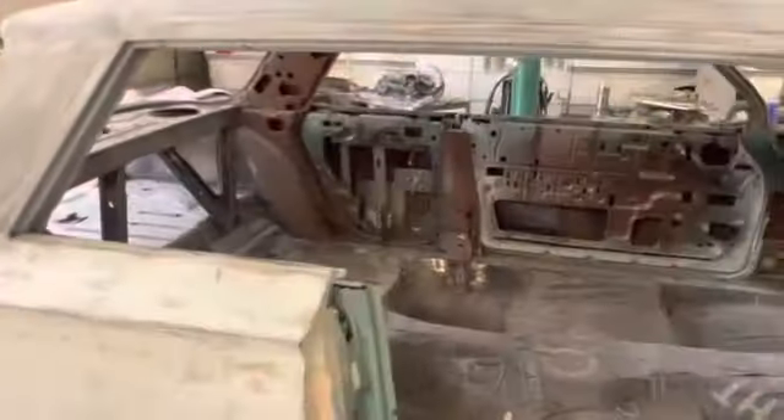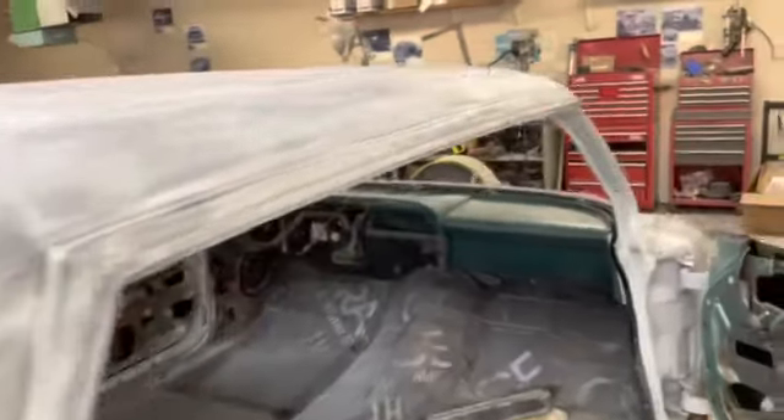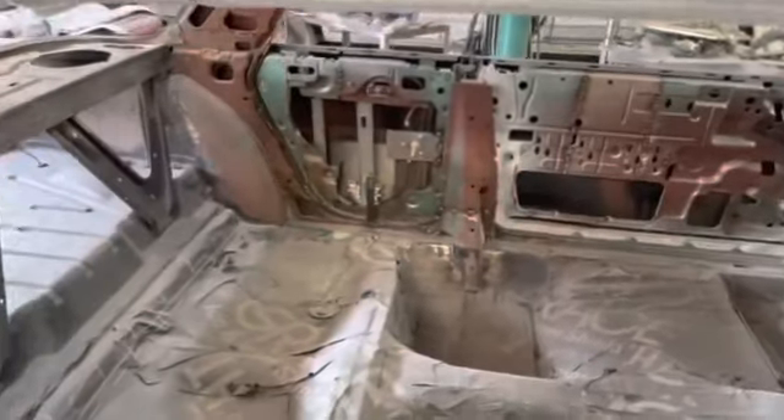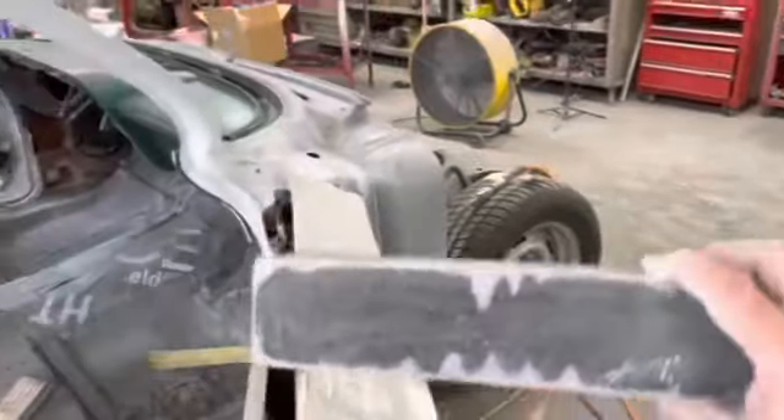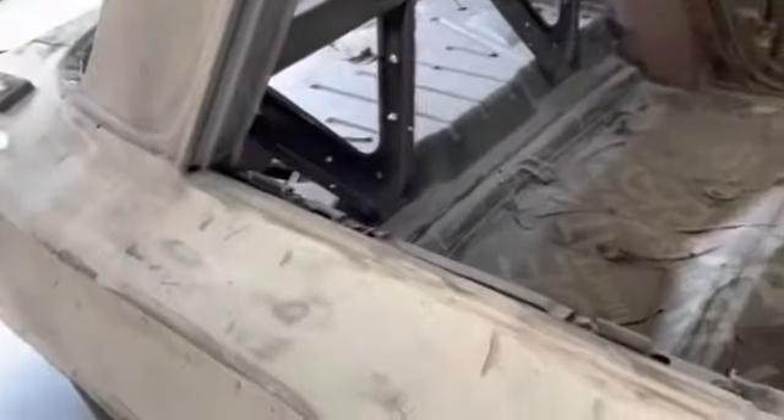I thought I'd show a little more detail on this. I did all my 180 sanding first. I took the long block and went over the whole roof, got all the big flat parts I could get, then used a smaller block to get some of the flatter parts the big one wouldn't reach.